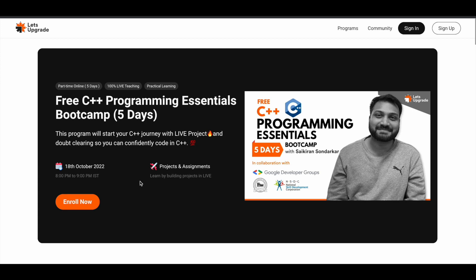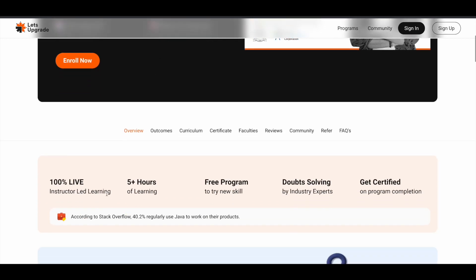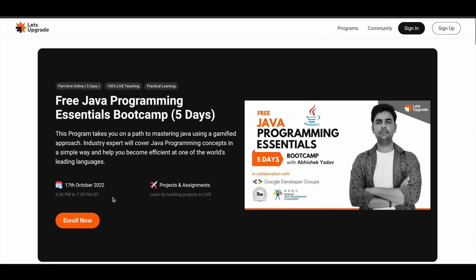The next one is the free Java Programming Essentials Bootcamp, conducted for five days starting 17th of October 2022, 6:30 p.m. to 7:30 p.m. IST. Please take care of the time zone if you're outside India. All programs include projects and assignments, and it's 100% free live instructor-led training, so if you have any doubt you can get it cleared from the experts.